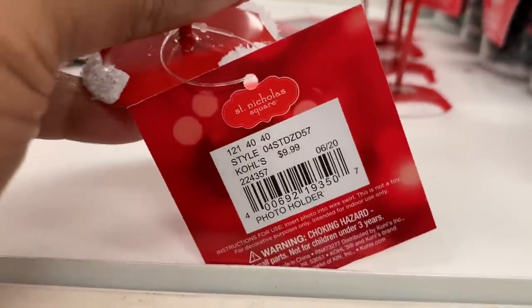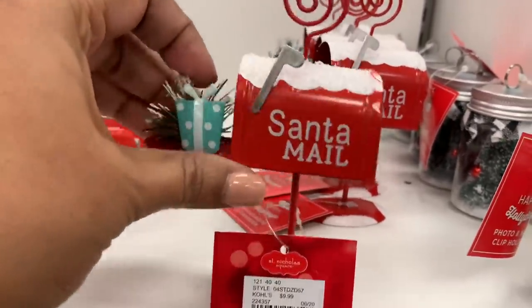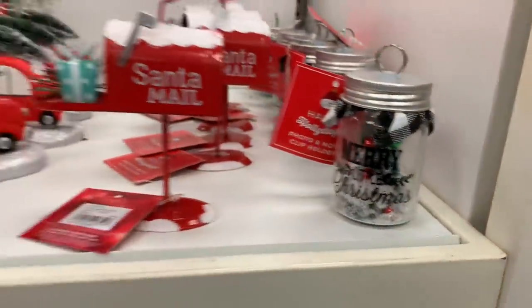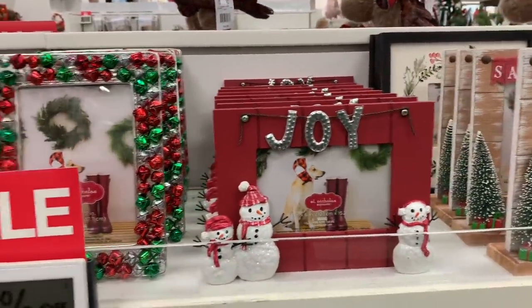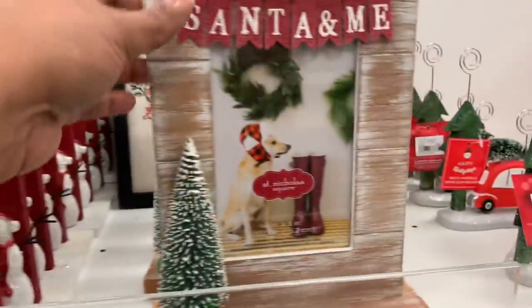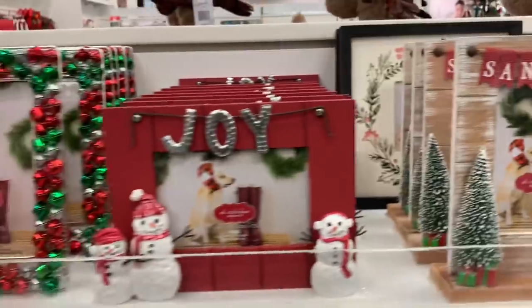These photo holders are super cute. I love this little mailbox one — adorable. And I love this little doll figure here as well.